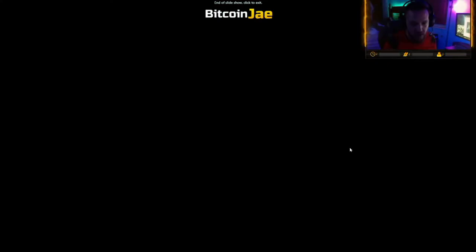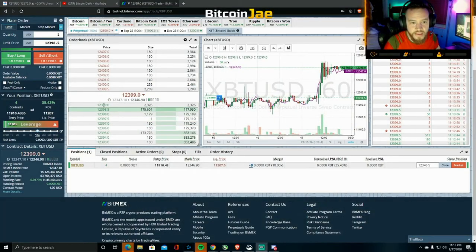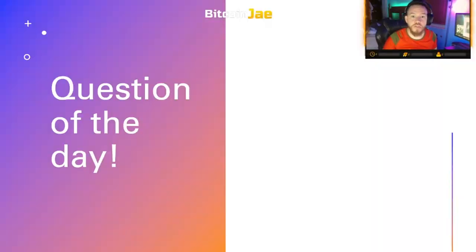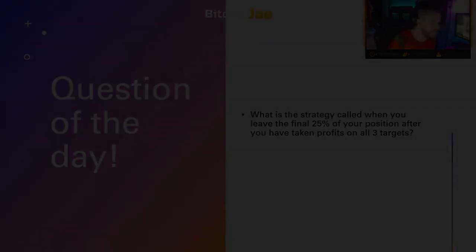Question of the day: What is the strategy called when you leave the final 25% of your position after you've taken profits on your three targets? The answer is in this video. Drop your answer in the comments, drop a like, and make sure you're subscribed — that's all you have to do.